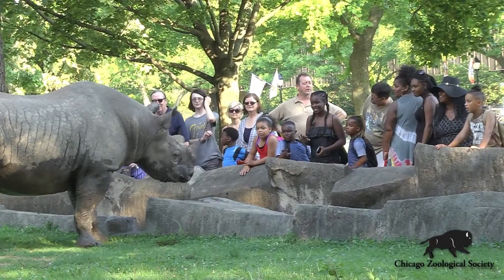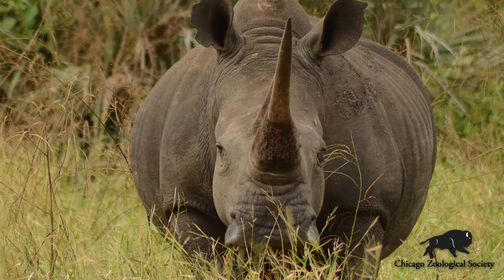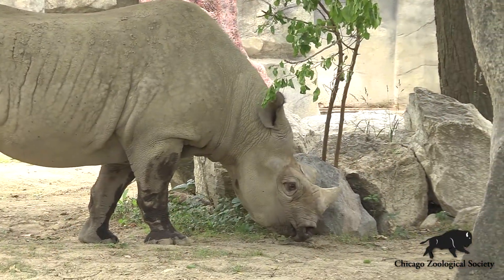All rhinos are in peril, but the type we have here at Brookfield Zoo, the black rhino, are especially endangered. They're critically endangered with numbers ranging only around 5,000 left in the wild. Rhino populations are being decimated by poaching and other crises — habitat encroachment, habitat loss — but poaching is the biggest thing, and black rhinos in particular are being poached very heavily throughout their range in Africa.